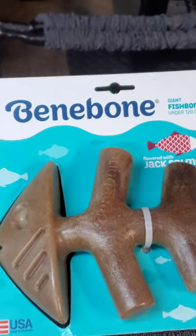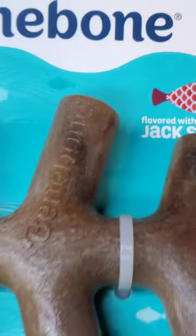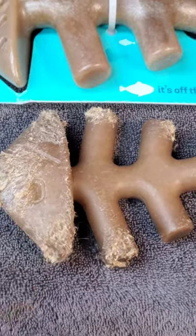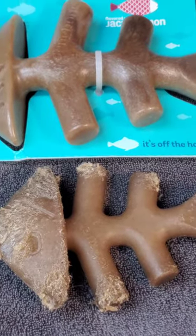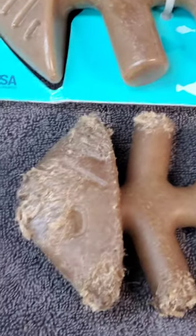One is Benabone. This is the Benabone Jack Salmon. This is a size extra large. The one below — it's one my dogs have had for a couple weeks. That's a size large. You can see it holds up to chewing pretty well.